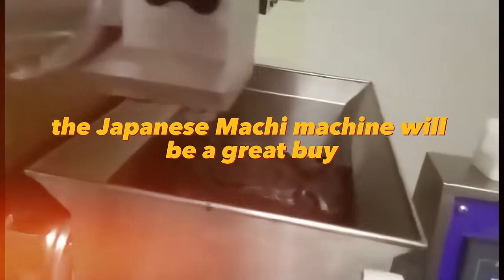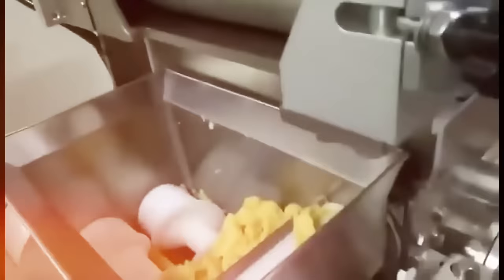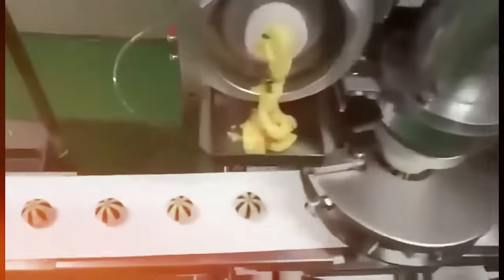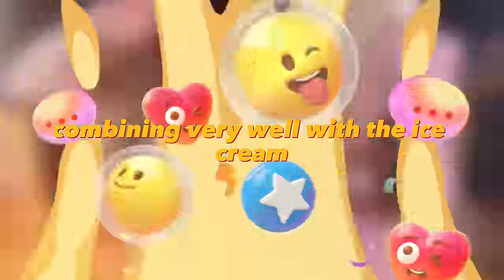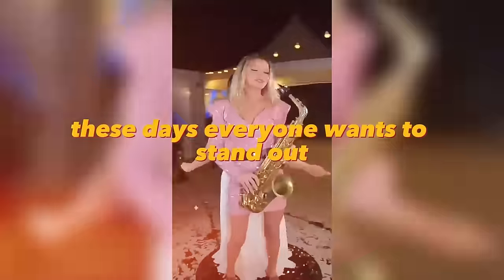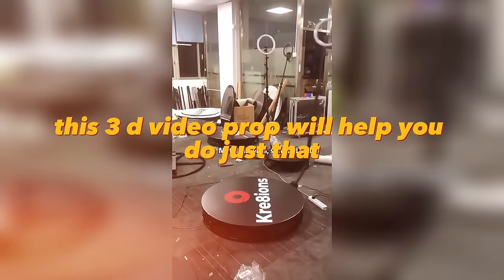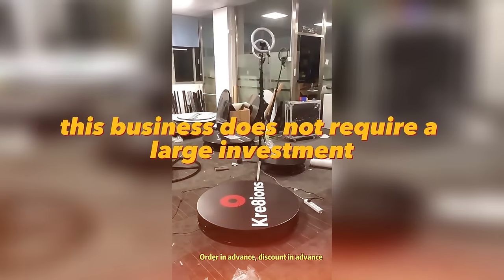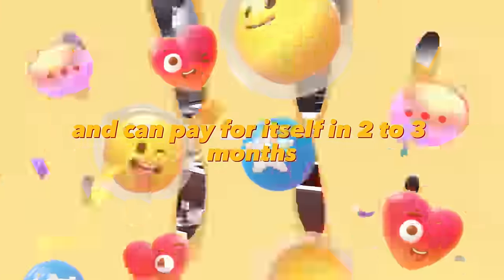The Japanese mochi machine will be a great buy for those who want to stand out in street food desserts. Mochi are small, sweet Japanese rice cakes with ice cream inside — the rice dough has a very delicate flavor combining well with the ice cream. This 3D video prop will also help customers stand out on social media. Place it in a park or mall and everyone will want to try it. This business does not require a large investment and can pay for itself in two to three months.